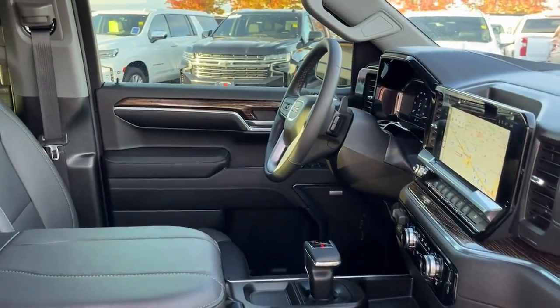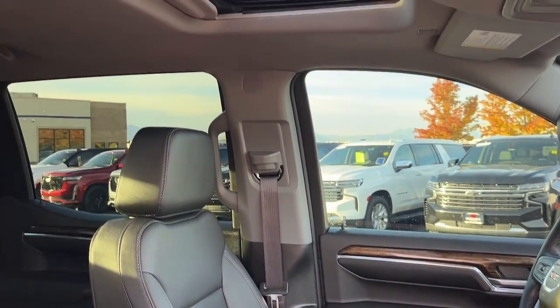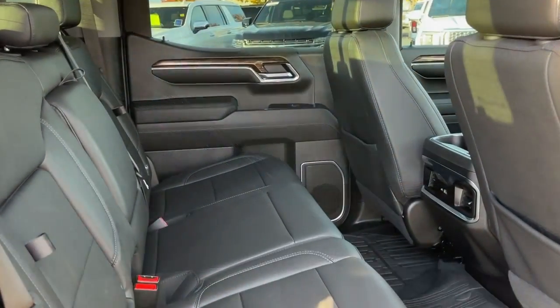Sun/moonroof, heated driver's seat, keyless entry, lane-keeping assist, adaptive cruise control.